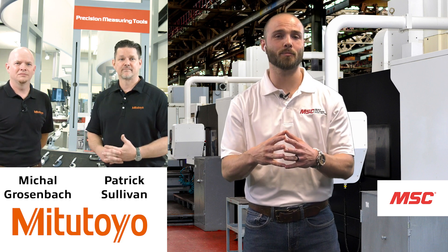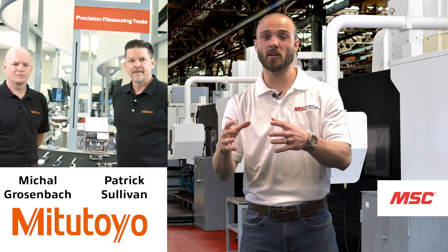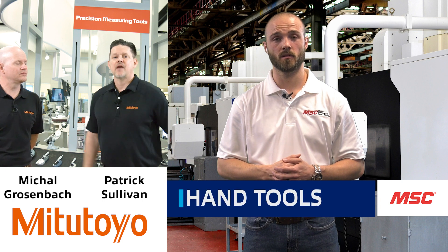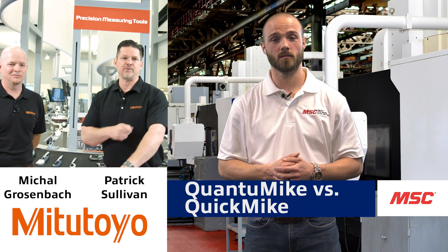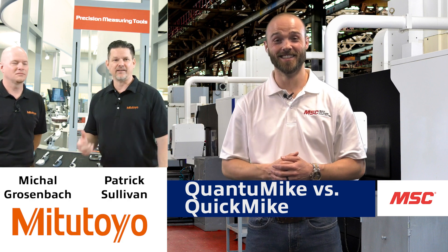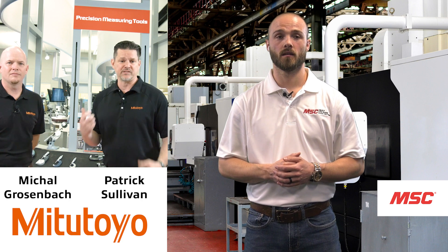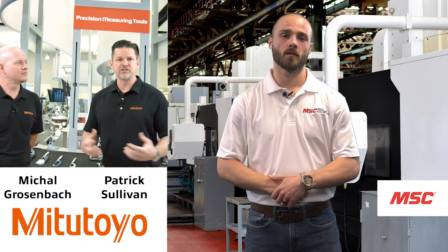At Mitutoyo, we also have the Quantum Mic as well as the Quick Mic. Have you ever seen an operator on the shop floor rolling a micrometer up his sleeve? What he's doing is looking for more speed. With the Quantum Mic and the Quick Mic, you can measure multiple different dimensions faster and easier.